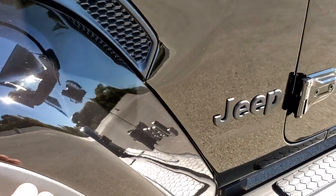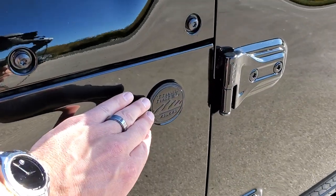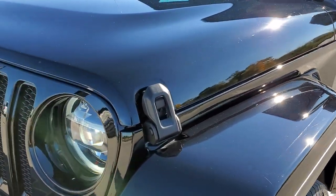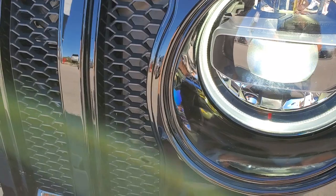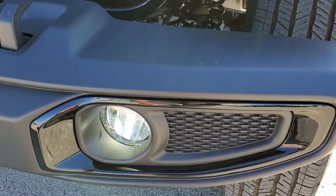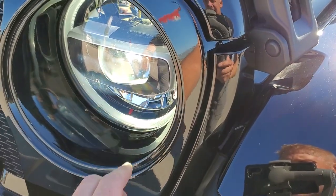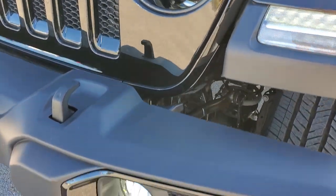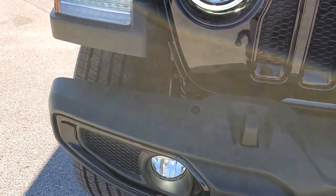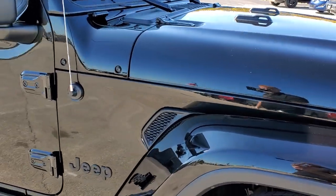You get the gloss black fenders, the blacked out Jeep and Wrangler Unlimited sticker, and the blacked out Trail Rated badge. All the hardware on this vehicle is black. You get the gloss black headlight bezels, grille inserts, as well as the fog light bezels — also gloss black. It's like black on black.